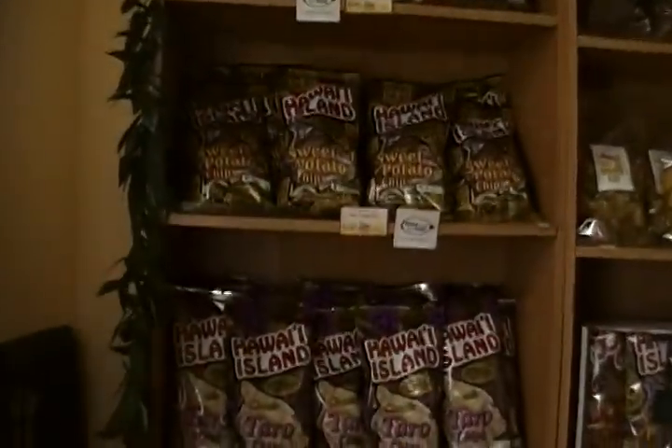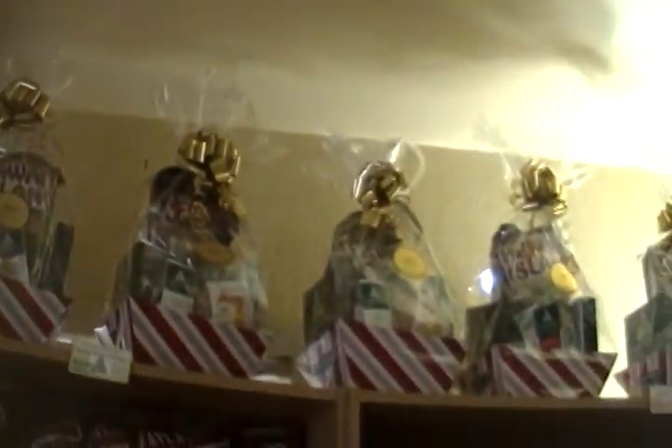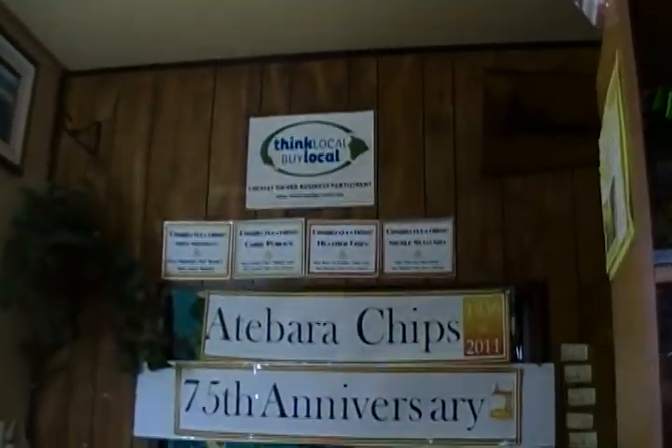Well, here we are at Atabara Chips right here in Hilo. They've been here for a long time and we're going to go in the gift shop here and see what they got. Wow, check this place out. You thought they just had chips.